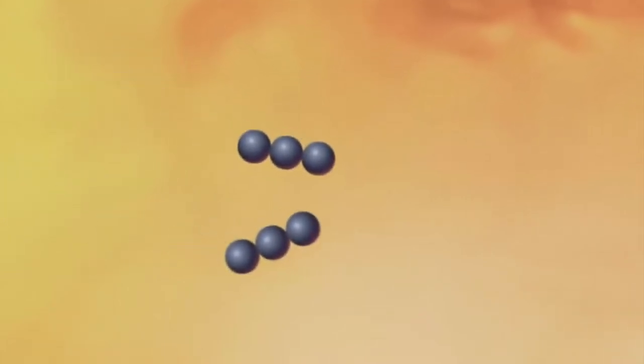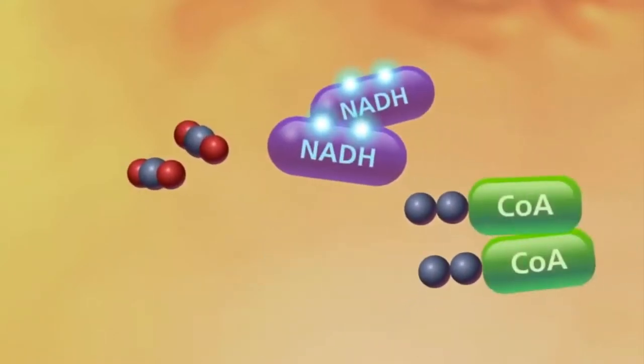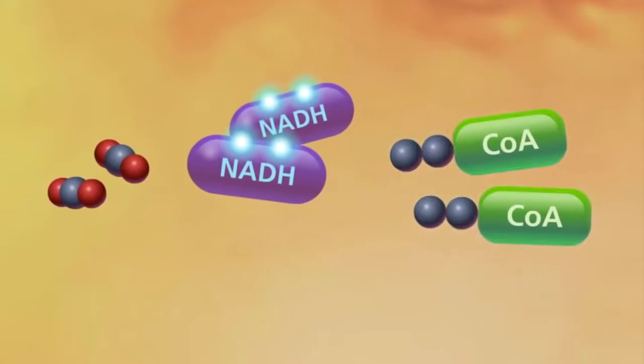Pyruvate oxidation is the first set of reactions in the mitochondria, and it takes place in the mitochondrial matrix, where a removal of a carboxyl group, followed by an oxidation reaction that creates carbon dioxide as a byproduct, and an addition of an acetyl group transforms pyruvate to acetyl-coenzyme A. At this point, we'll have two units of acetyl-coenzyme A, we've also released two units of carbon as carbon dioxide, and we have created two units of the energy molecule NADH.